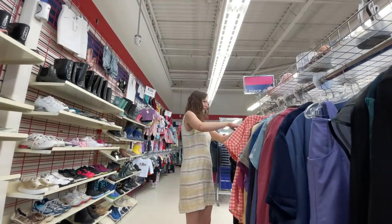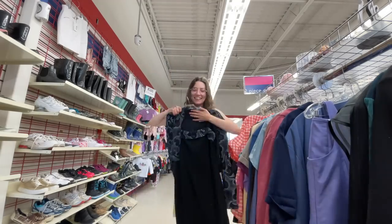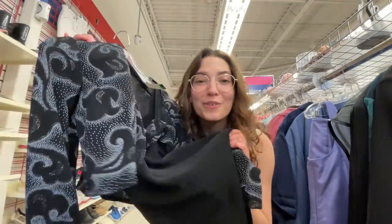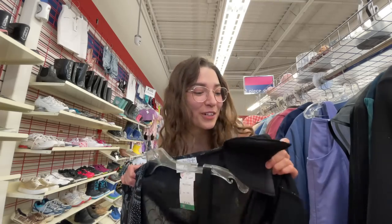Okay, let's focus. I'm going to look at the two-pieces now. Look how cute this one is — it's like a dress. Oh my gosh, it has shoulder pads too, so that's good — very 80s.